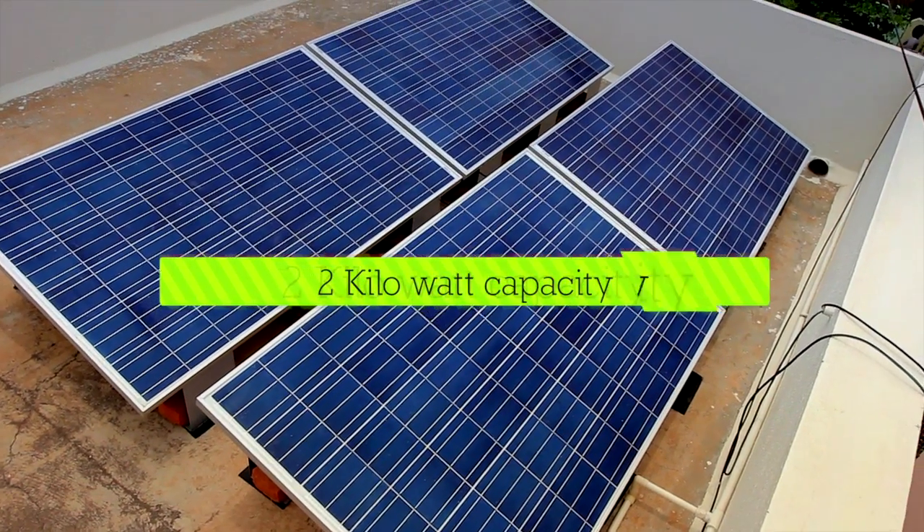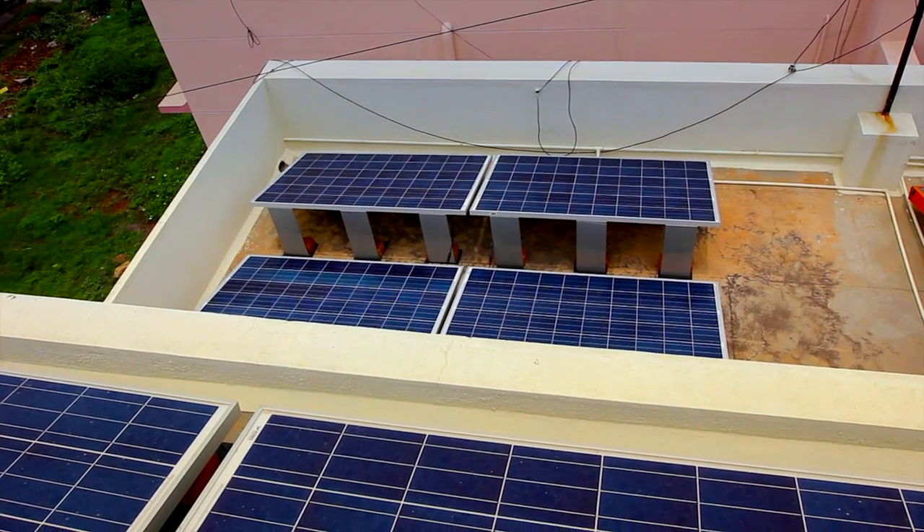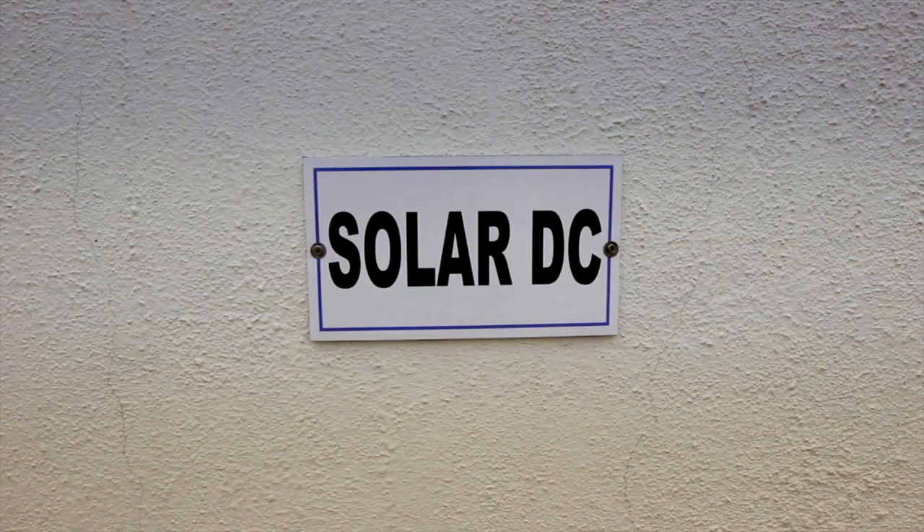This is a solar grid-tied system of 2 kilowatt capacity, 2 kilowatt peak. We have 1 kilowatt here and 1 kilowatt on the next level. This is called a grid-tied system — the system produces DC which is converted to AC and interfaced with the power utility grid.